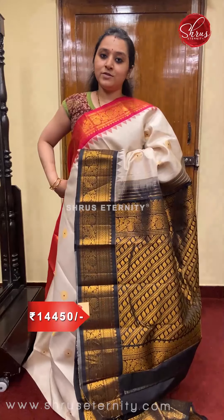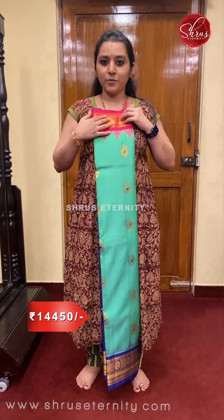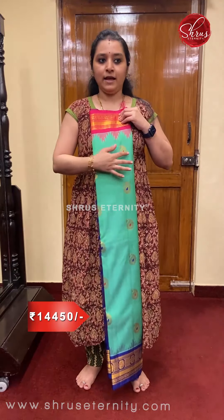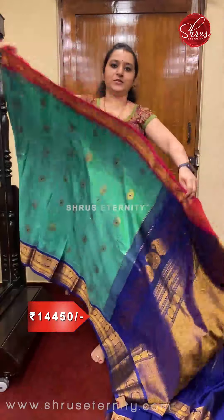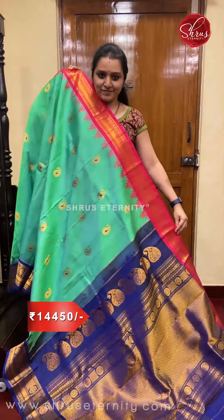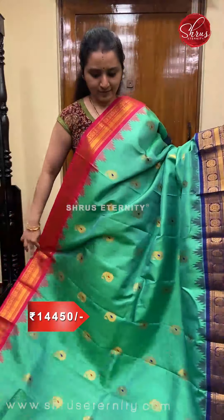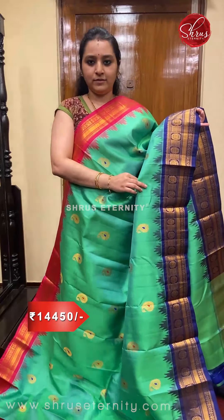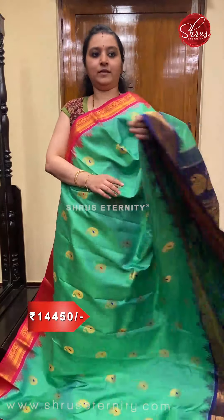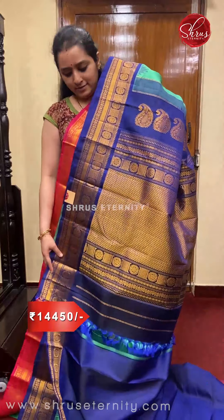Priced at 14,000. Next we have a teal green with a pink and blue combination. Both sides of the border have beautiful floral buttas, and the whole body has manga zari-woven meena buttas. Very pretty color combination with a beautiful pallu — an excellent green with pink and blue. Beautiful manga buttas all over, a very pretty MS blue colored zari pallu with very classy woven patterns and a plain blue color.